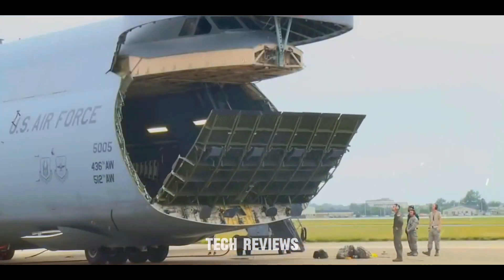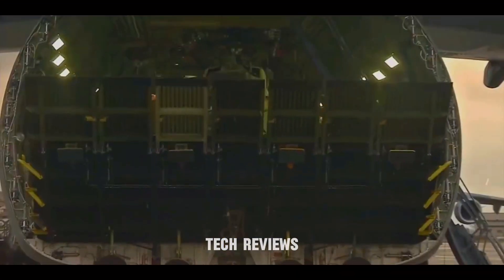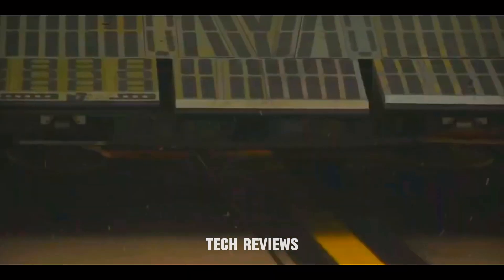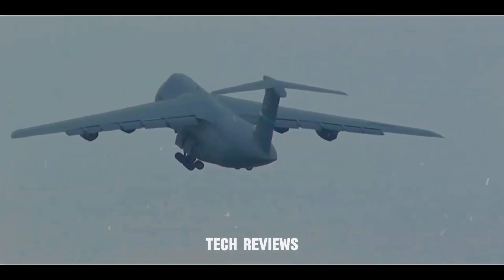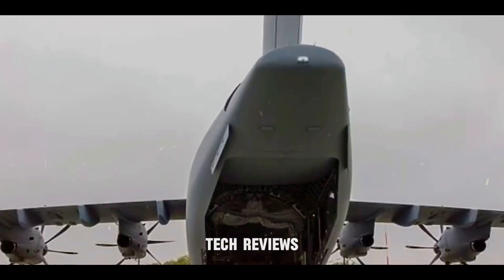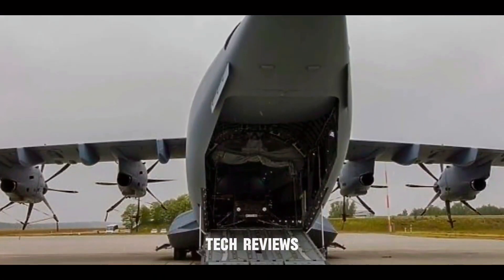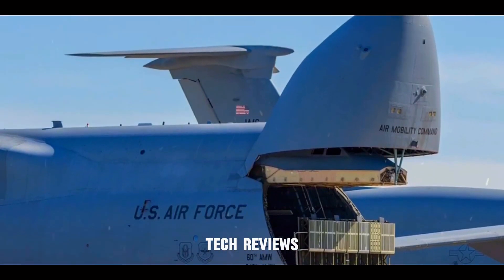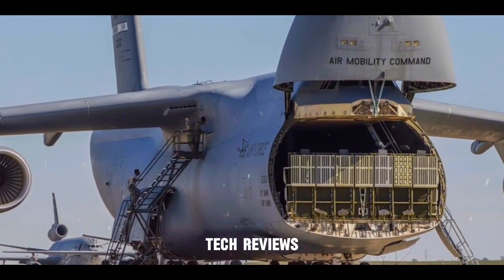Unmatched airlift capacity — what can a C-5 carry? Imagine a flying warehouse. This behemoth boasts a massive cargo compartment stretching over 121 feet (37 meters) in length, 19 feet (5.8 meters) in width, and 13.5 feet (4.1 meters) in height. In layperson's terms, that's enough space to fit several large trucks or even a complete helicopter inside the plane.